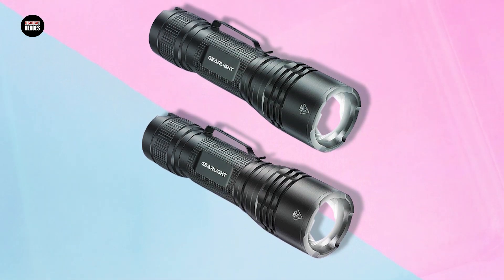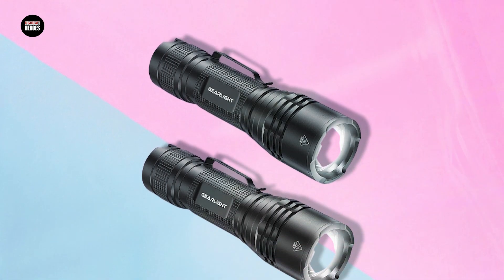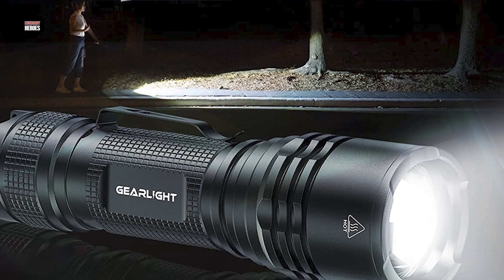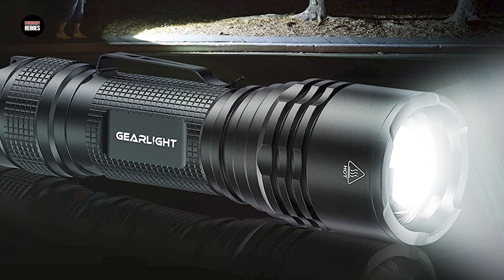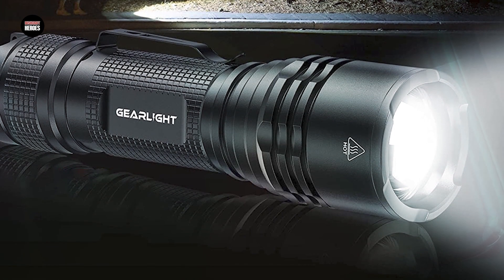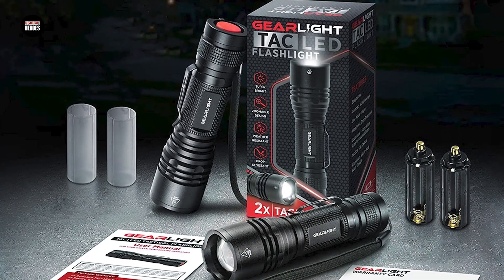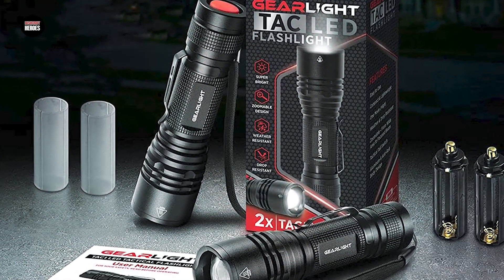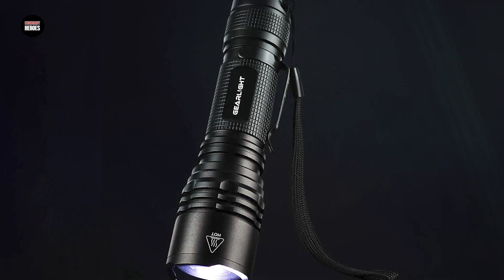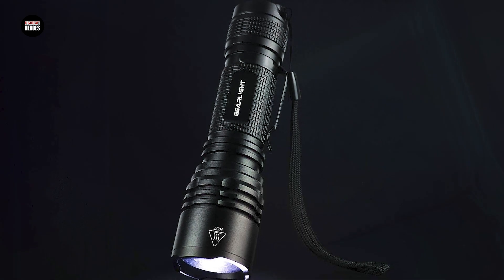Additionally, the flashlights feature a zoom function that allows you to adjust the beam focus from wide to narrow, giving you greater control over the direction and intensity of the light. The flashlights are also equipped with a convenient tail switch that allows you to turn the light on and off easily. Overall, the GearLite TAC LED Flashlight Pack is an excellent choice for anyone looking for a reliable and versatile lighting solution for their outdoor adventures or everyday use.